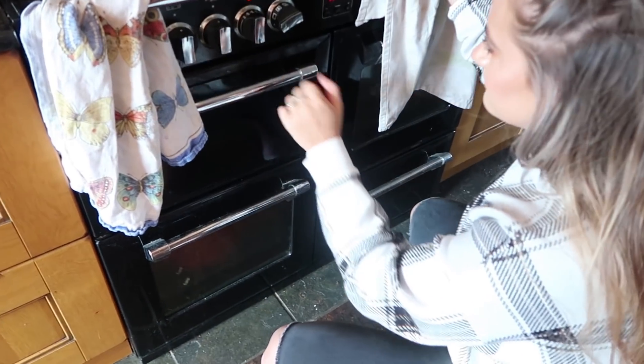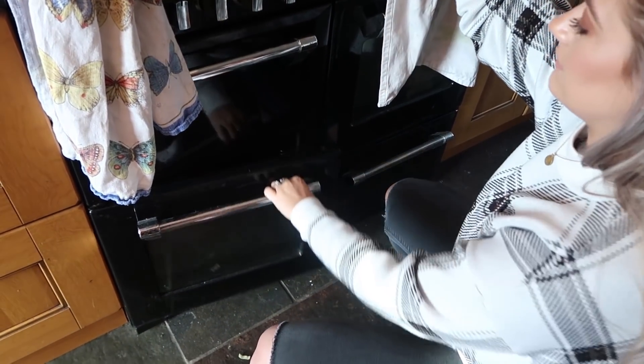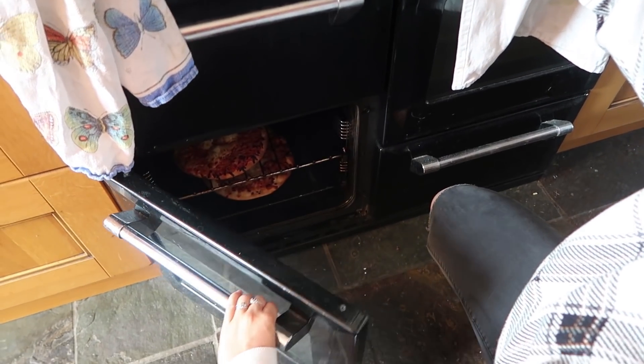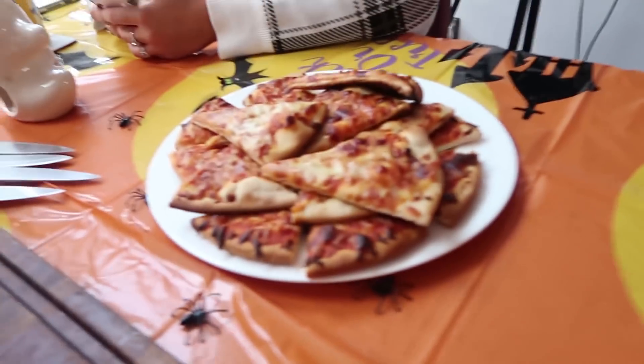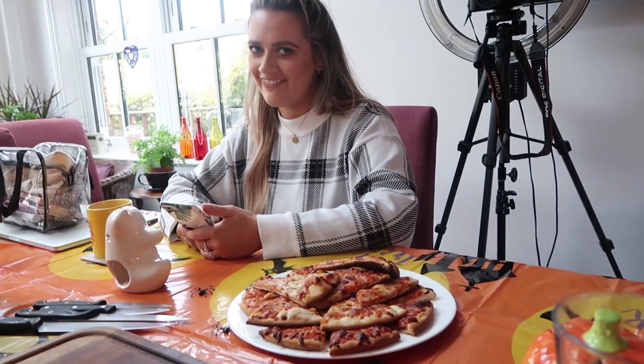Pizza's beeping — I'm going to get the pizza. The pizza's ready. We have pizza! They smell nice and burnt. The hostess with the mostess.